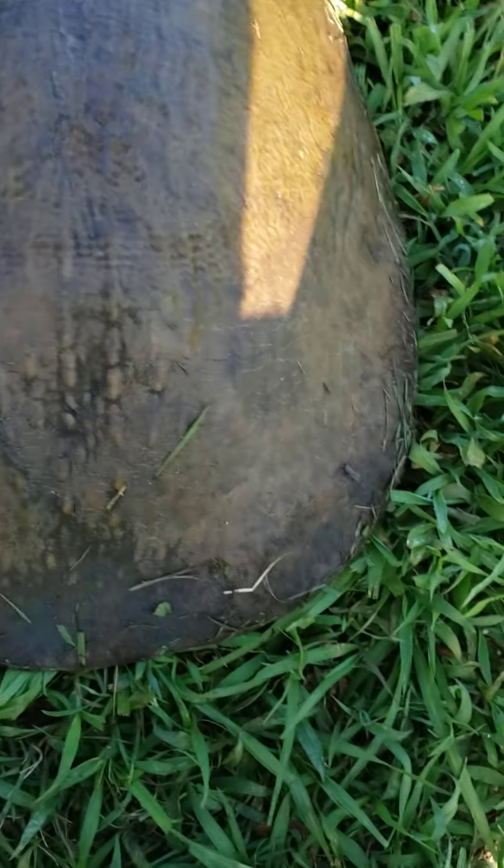It's got a few chunks missing out of its shell, probably from other turtles biting it.